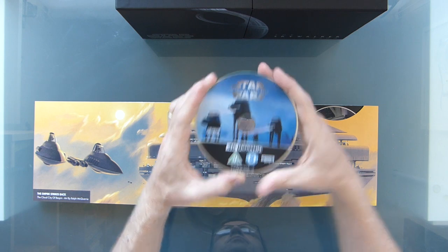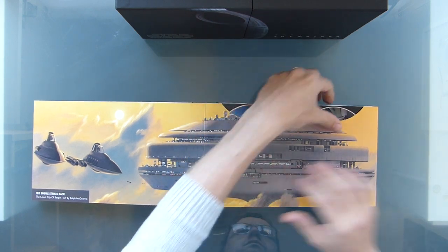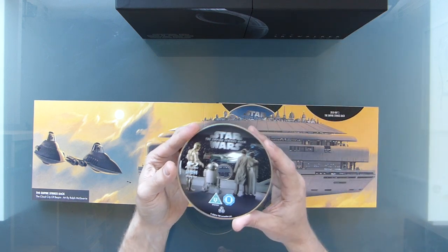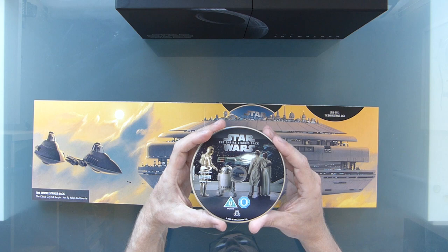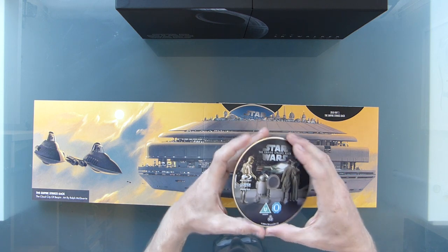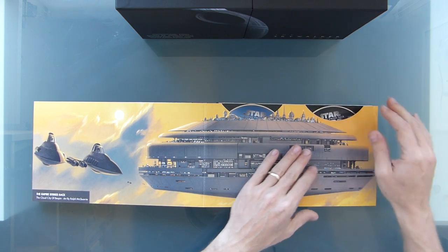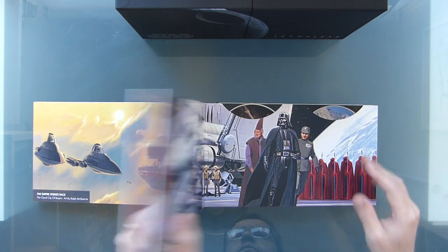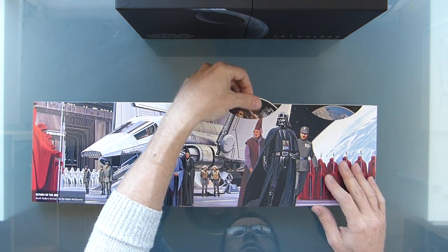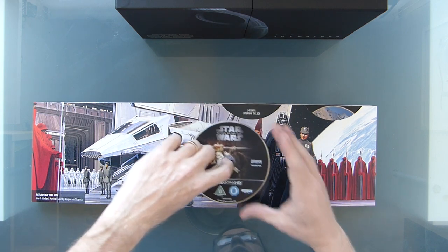Nice AT-ATs on Hoth there. I'm not really sure why they wanted to produce both the 4K and the Blu-ray — I could give the Blu-rays away, but then I'd be ruining the box set. I guess some people have a Blu-ray player in one place and a 4K in the other. But I would have thought the digital codes would make more sense — I don't have to try and rip them if I want to play them on something that doesn't play back a disc.